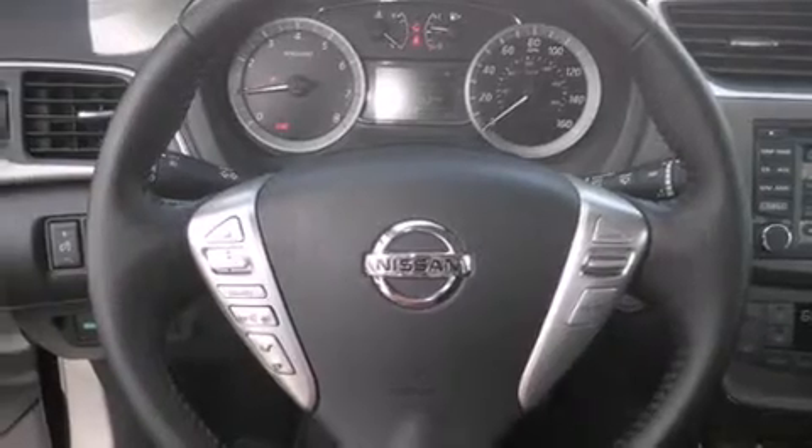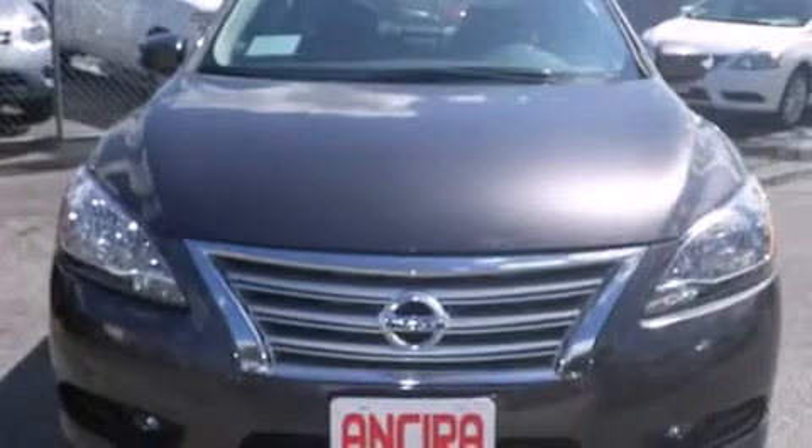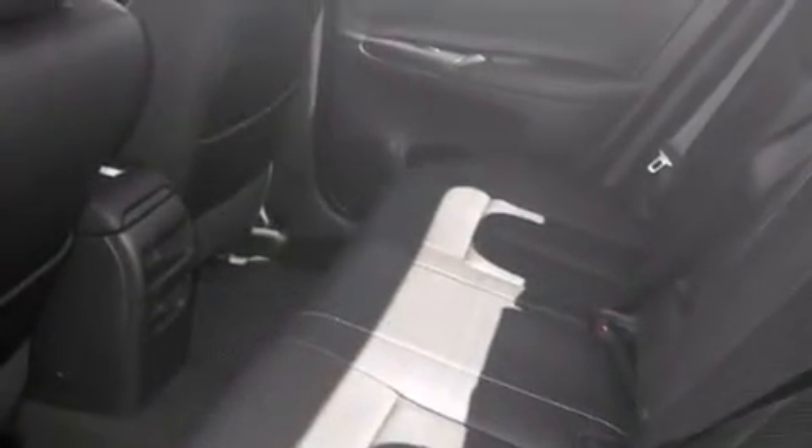Features include the premium package, Bluetooth mobile device connectivity, traction control and stability control systems, side curtain airbags, and air conditioning with automatic climate control and cruise control.